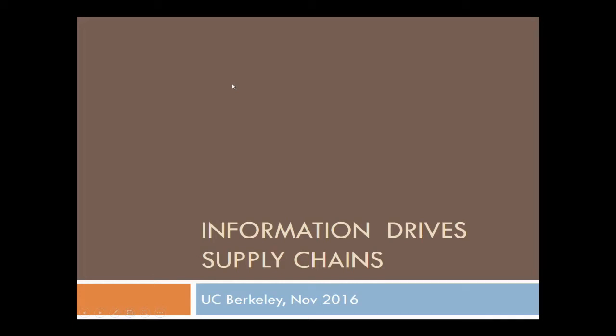Good morning everybody. It's nice to be here. Thank you very much for inviting me. I'm actually not going to talk about BPA, but I am going to talk about perfluorinated chemicals and textiles, and hopefully that will lead to information sharing as well.